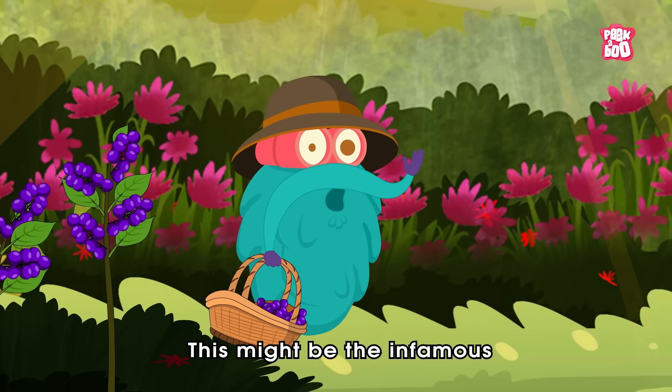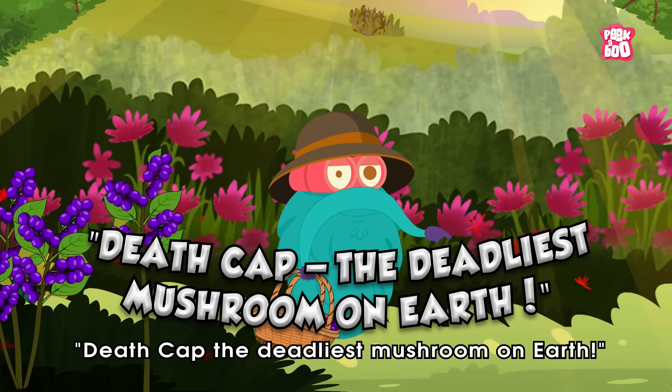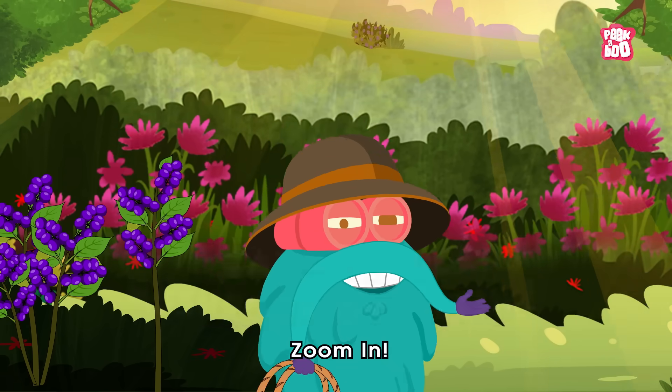This might be the infamous Death Cap, the deadliest mushroom on earth. Zoom in!